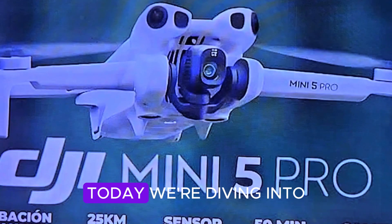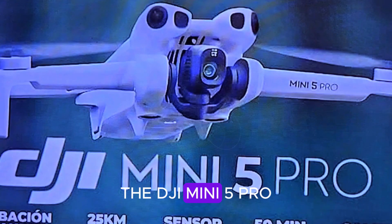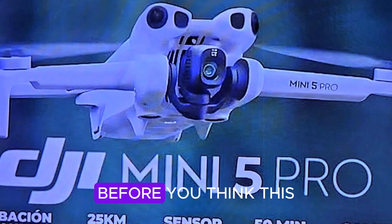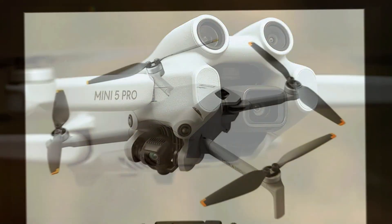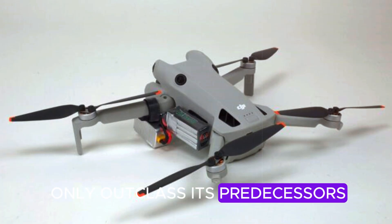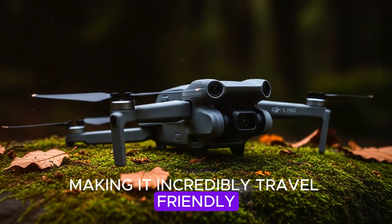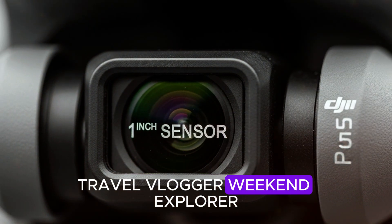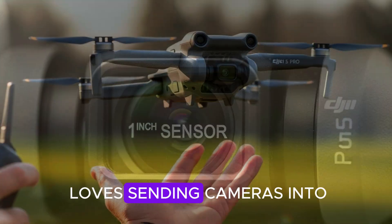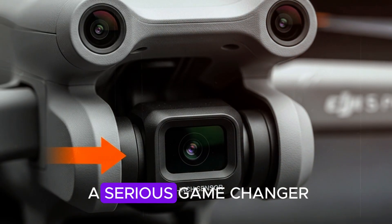Welcome back to the channel. Today, we're diving into what could easily be DJI's most exciting drone release yet — the DJI Mini 5 Pro. Before you think this is just another drone refresh, think again. This ultralight drone is packing features that might not only outclass its predecessors, but also rival some of DJI's higher-end models. And the best part? It still weighs under 250g, making it incredibly travel-friendly and regulation-safe in most countries. Whether you're a filmmaker, travel vlogger, weekend explorer, or someone who just loves sending cameras into the sky, the Mini 5 Pro is shaping up to be a serious game-changer.